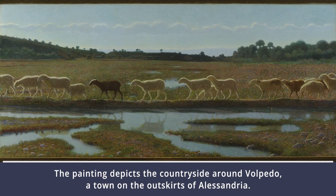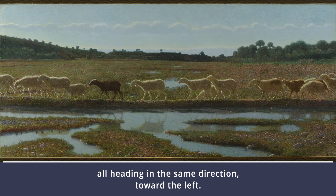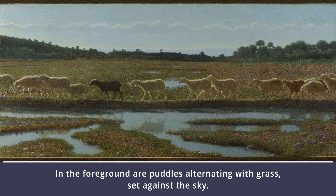The painting depicts the countryside around Volpedo, a town on the outskirts of Alessandria. In the middle of the canvas, a row of sheep walks along the banks of the river, all heading in the same direction toward the left. In the foreground are puddles alternating with grass, set against the sky.